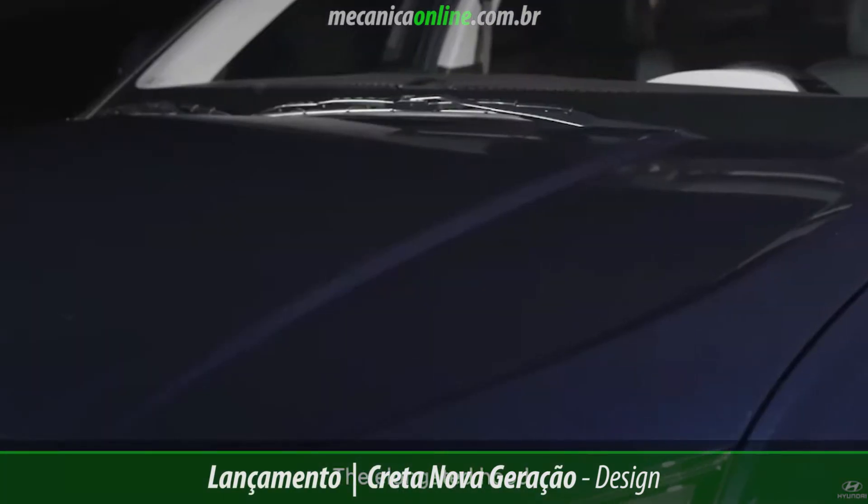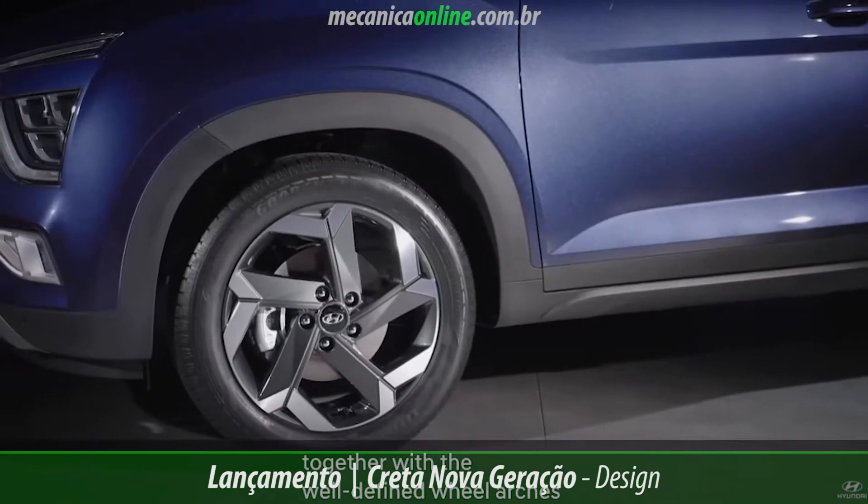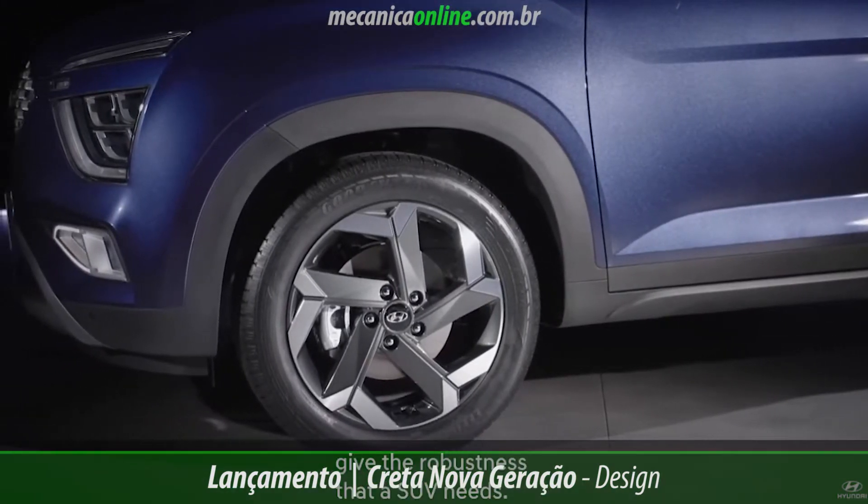The rear cap, along with the lines well aligned and the arches well marked, gives the robustness that an SUV needs.